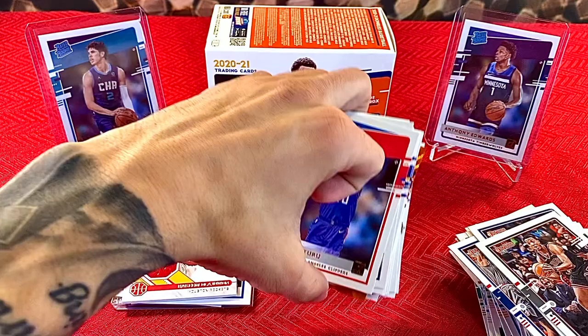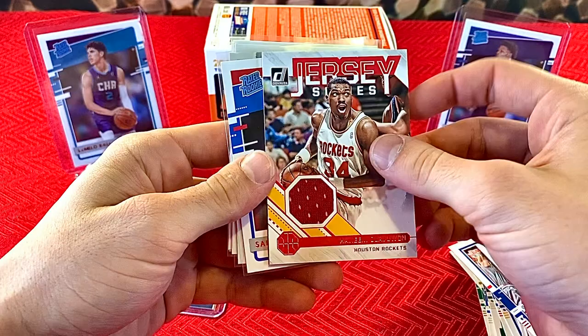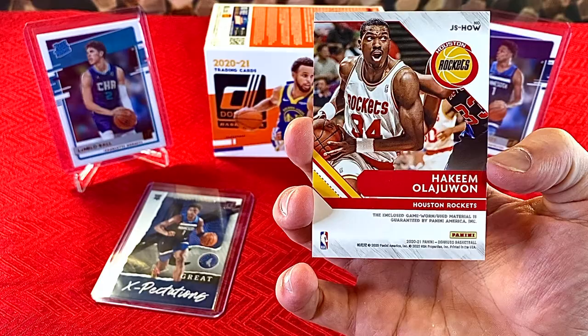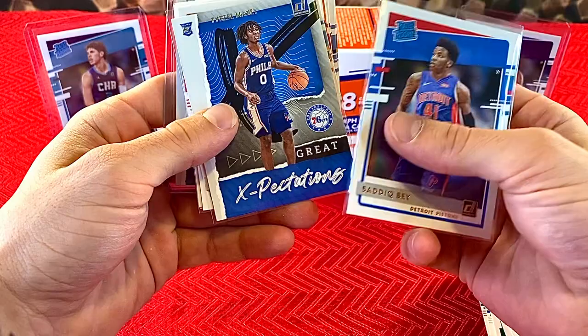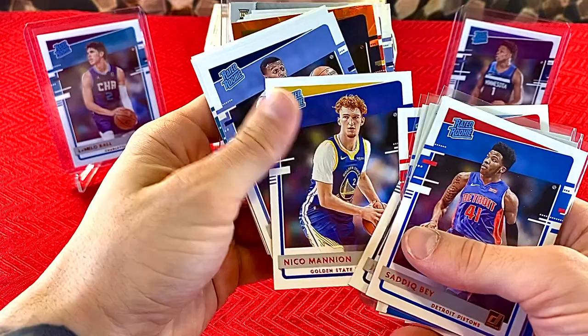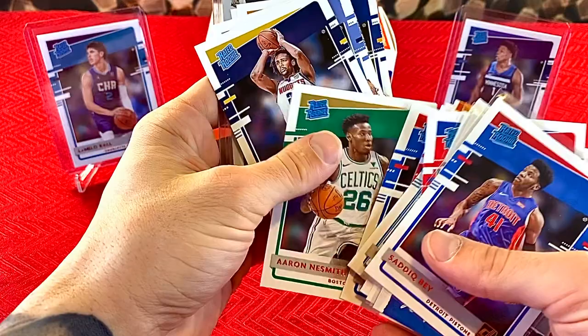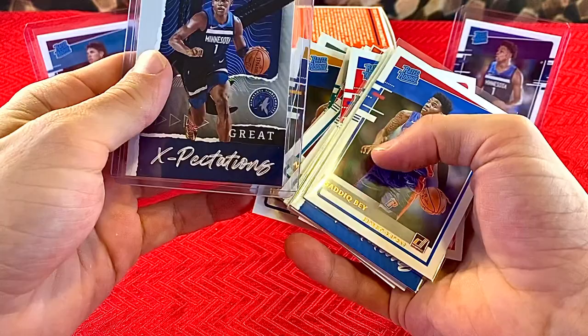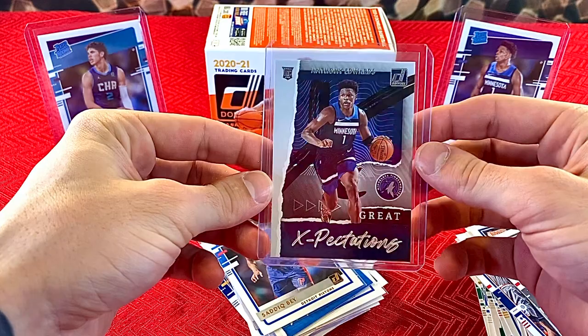Let's go through all the cards — that's going to do it for this blaster. I'm not sure how I would rank this one compared to the first two blasters I've opened. This one was definitely underwhelming. The best card we pulled for PC purposes was the Hakeem Olajuwon Game Worn jersey card. We have nice Saddiq Bey, Tyrese Maxey, and Emmanuel Quickley — some nice top rookies. And our top rookie pull was the Anthony Edwards Great Expectations insert. But that's going to do it for today's video. Not all breakers are going to be winners. Like, comment, subscribe — let me know what you guys think of this product. Show some love as always, and peace.